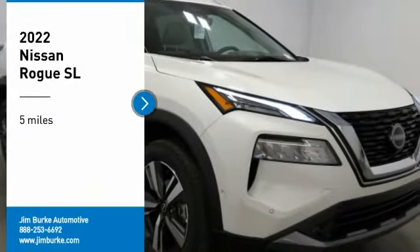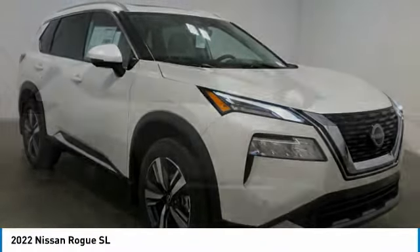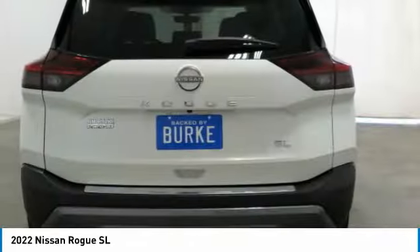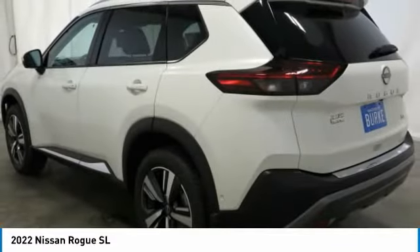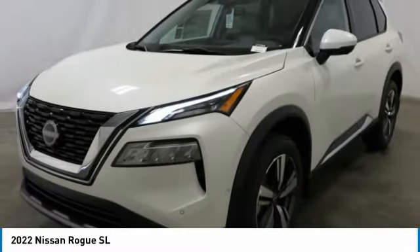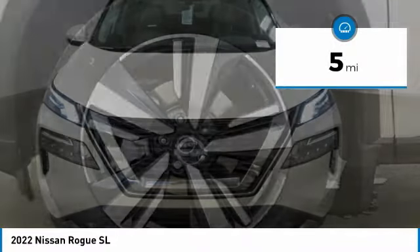Stop by and take a look at the 2022 Rogue. The stylish Rogue gets 27 miles per gallon and still boasts nearly 58 cubic feet of cargo space. With a five-star side impact safety rating and competent handling, the Rogue is more than you expect and everything you deserve. This vehicle has less than 100 miles.